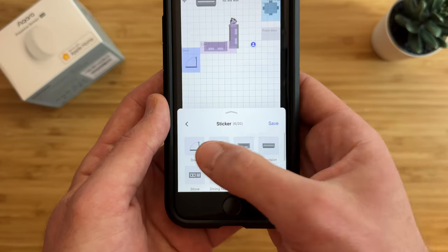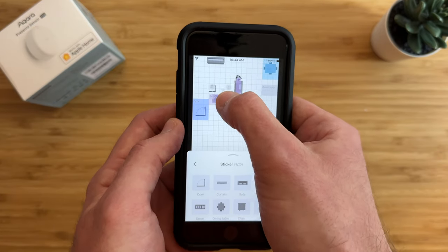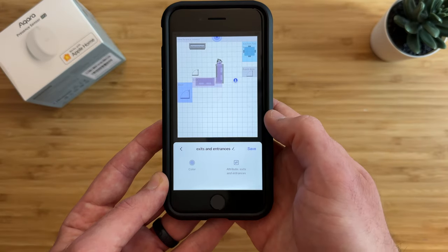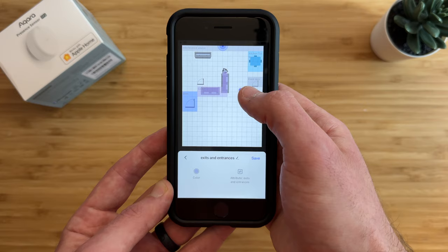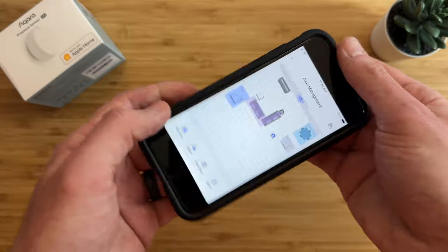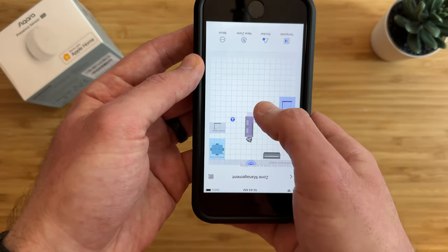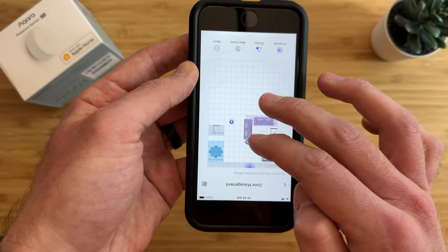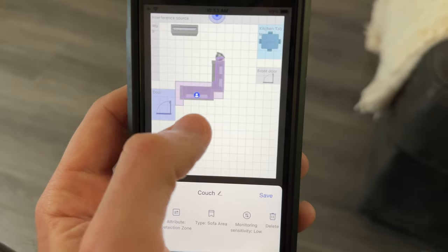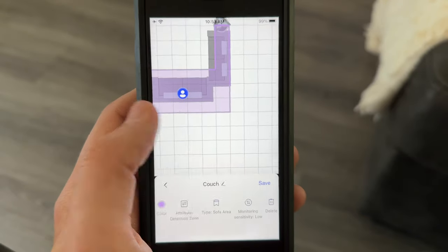There are stickers you can add that give you a visual indicator of what the area is — like a sofa, TV, entryways, a desk, etc. The sensor does not use stickers for detection, only the zones; the stickers are just for a good visual layout of the room. There are also interference zones you can set up to give the sensor a better indicator of what's in the room, like walls or other objects, to avoid detecting them. Currently, you are not able to rotate the grid, so you have to set everything up upside down, which is a little challenging, but this will be fixed in a future update. You can also fine-tune zones to get just the right setup.